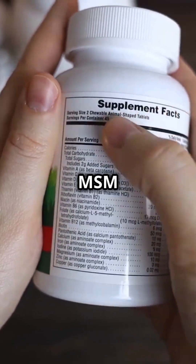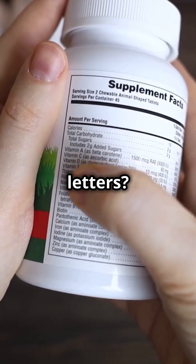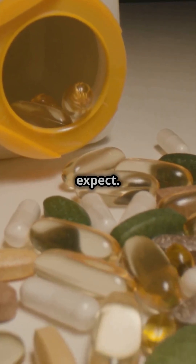Am I the only one who thought DMSO and MSM were just fancy letters? Turns out there's a lot more going on with these supplements than you'd expect.